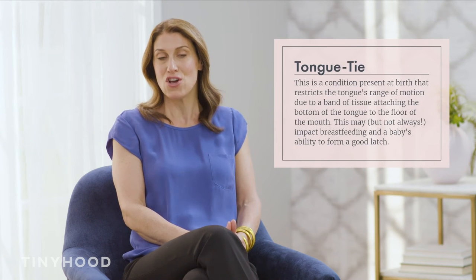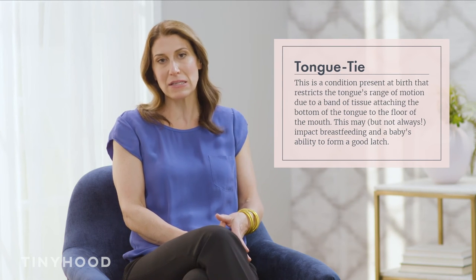One other cause of nipple pain can be that baby has a tongue tie. So if everything looks good from the outside and everyone is telling you that the latch is right but you're still in pain, trust your gut and seek help. Ask your healthcare provider, ask a lactation consultant, just to check out baby's mouth and rule out a tongue tie.